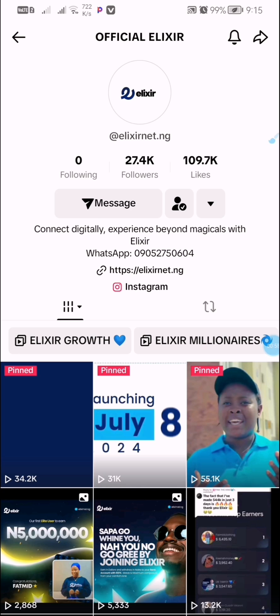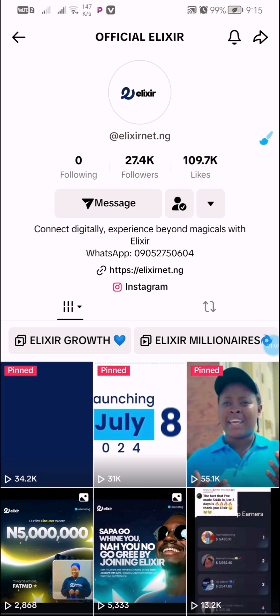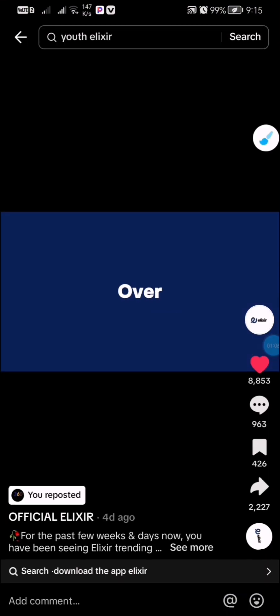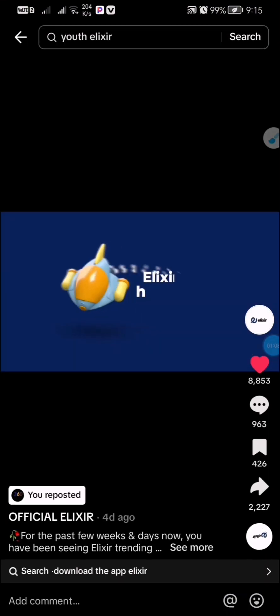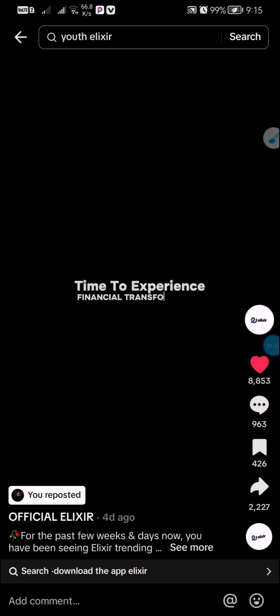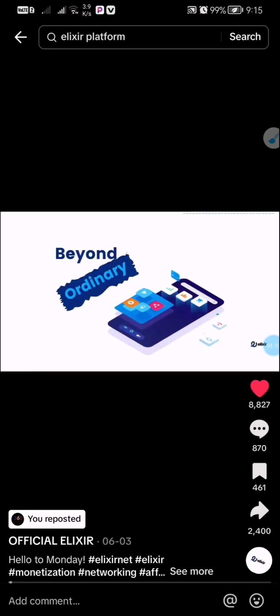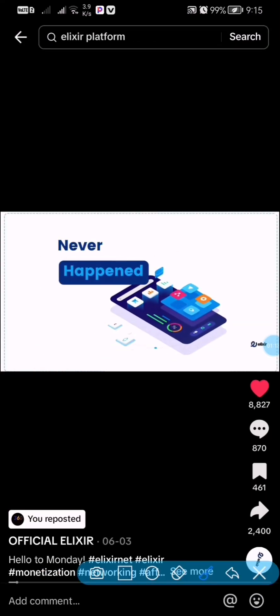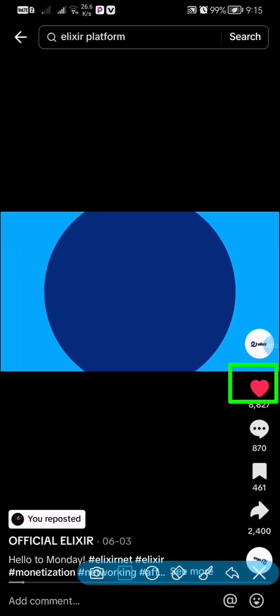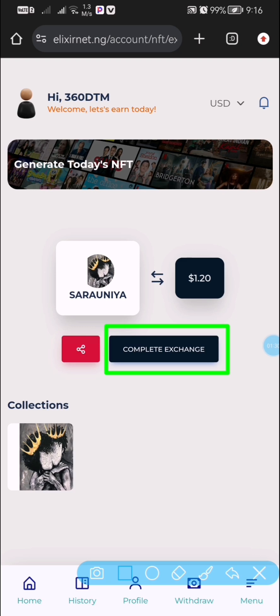Once we are on TikTok, you are going to see a lot of videos, but we are focusing on the first two videos. You are going to like those two first videos on this TikTok account, and you are going to repost the two videos as well. That is the only task you have to do to make money on this platform — like the two first videos, then repost the two first videos.